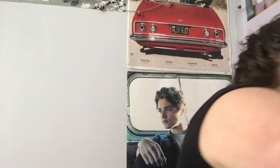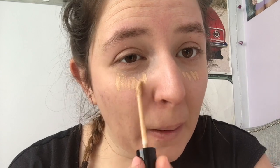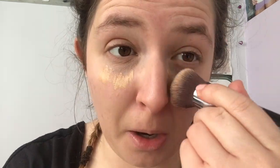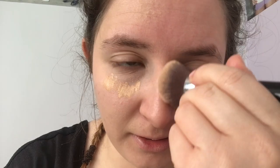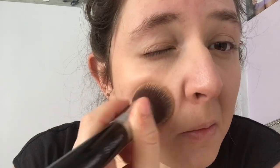Using the same brush, I'm going to go in with a little bit of the NYX Can't Stop Won't Stop Concealer, just a little bit under my eyes. You can also use a colour wheel, but because I don't own any of those as yet, I'm just using normal concealer — though I am looking to put a colour wheel to the test. I also forgot to do a little bit on my nose as well.